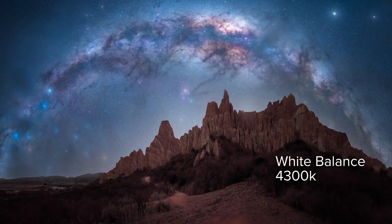Lastly, I manually set my white balance to 4300 Kelvin — this gives you the most accurate color for astro. I hope these tips help you take your astrophotography to the next level. Have fun out there, and always remember: don't forget your snacks!